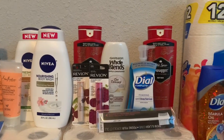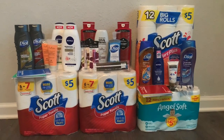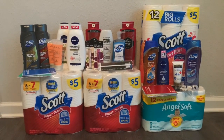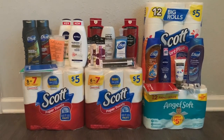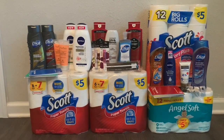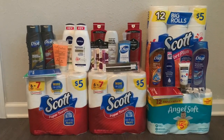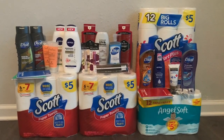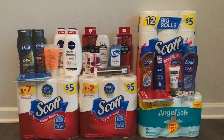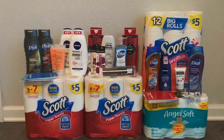For my last transaction I picked up paper products: two Scott paper towels at $5 each, a pack of Scott toilet paper at $5, and Angel Soft at $5. With the IVC coupon and the booklet, it takes off $1.25 making each $3.75. I also had a 25-cent off coupon for a pickup order which applied to the Angel Soft. So all four paper products came out to $3.75 each, totaling $15.